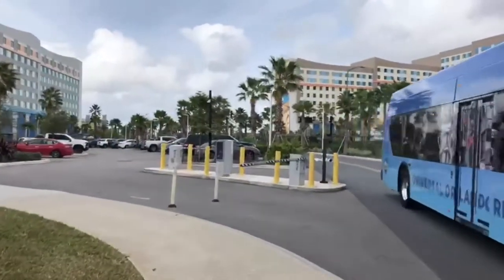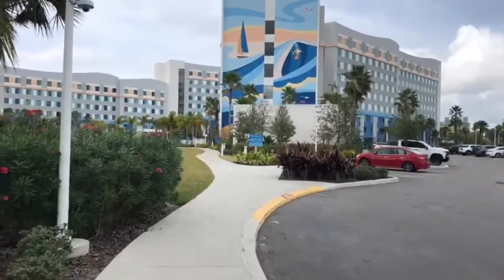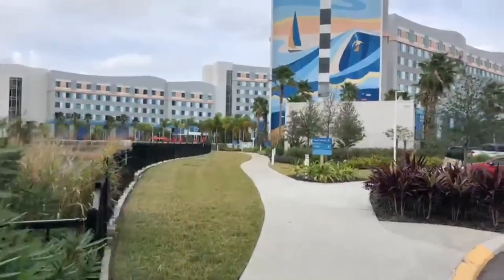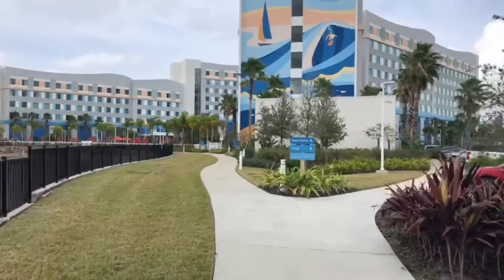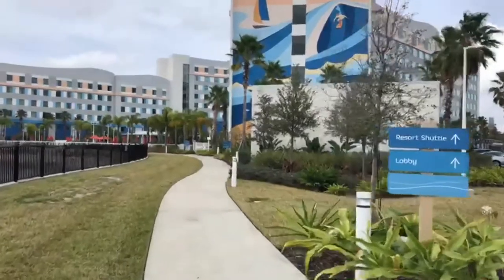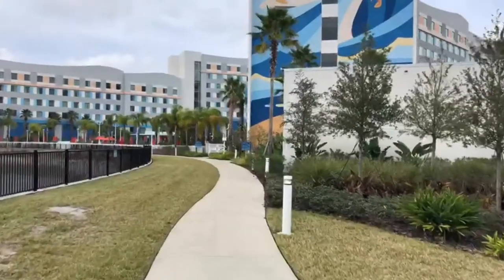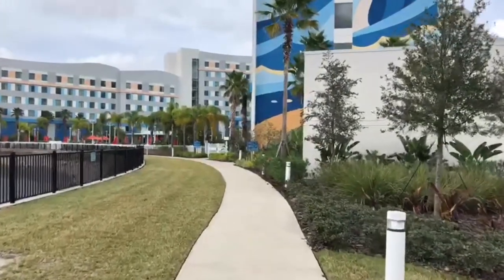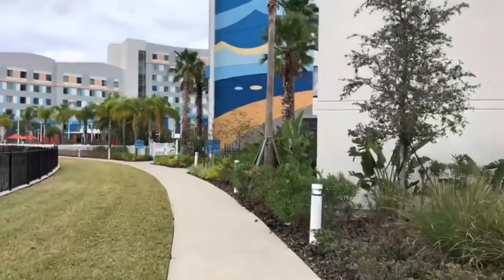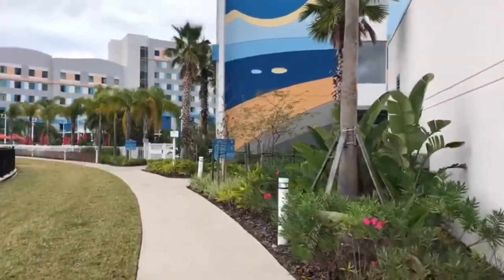There goes a Universal bus — buses run every 15 minutes to the parks. Here comes a sign: resort shuttle, into the lobby to your right. I'm going to walk up the backside of the hotel where the pool is, to give you a view of the hotel from the perspective of the lake that's behind it. Tonight I am staying in a standard room and I'll give you a tour of that room in a minute.